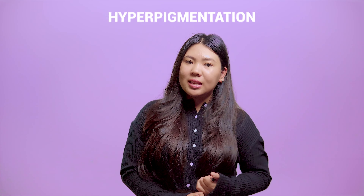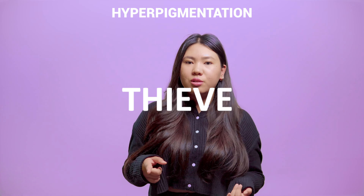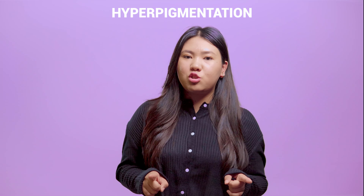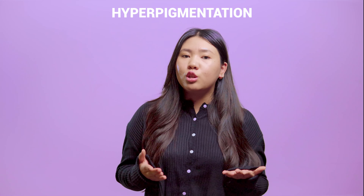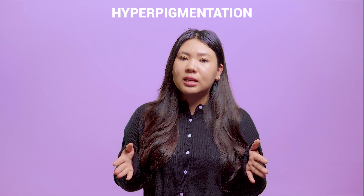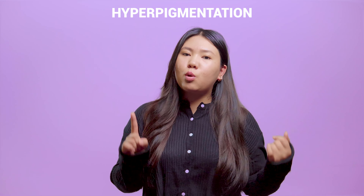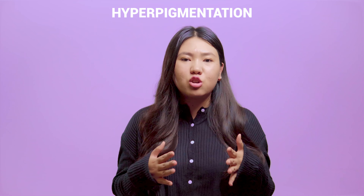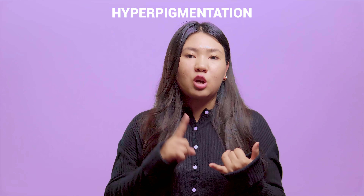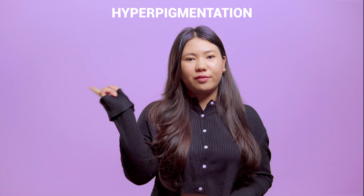Hyperpigmentation: Melasma, post-acne marks, sun spots, and even sun tanning are the culprits behind an uneven complexion. Hyperpigmentation is the dark spots or dark patches on the skin caused by the overproduction of melanin, which is the skin pigment that naturally gives color to our hair, eyes, and skin. It is proven that exposure to the sun's UV rays is a major factor that causes hyperpigmentation, along with injury from acne and even body heat during the humid season.